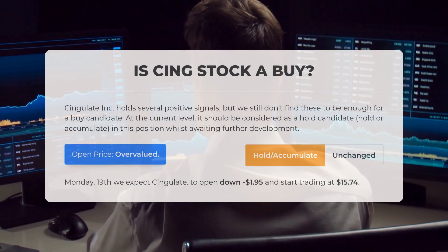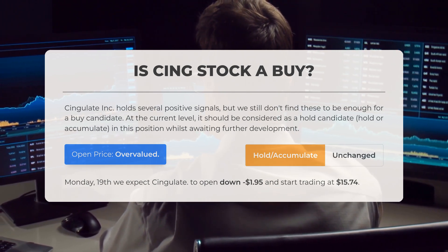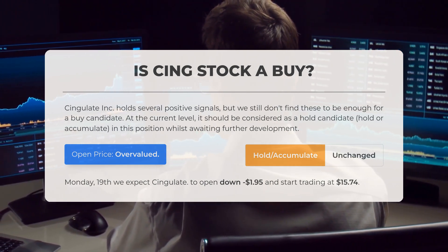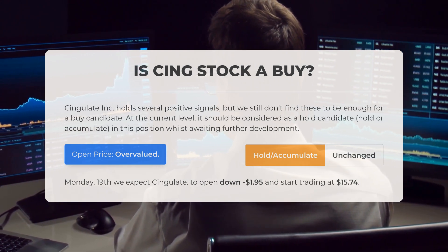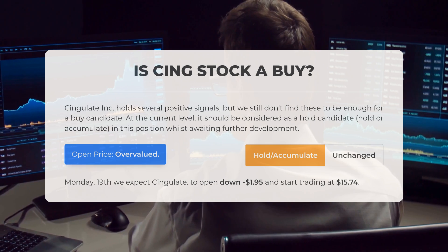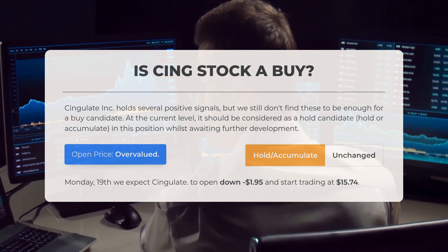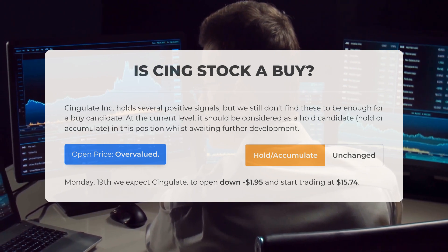Is Cingulate stock a good buy? Cingulate Incorporated shows several positive signals; however, we do not consider these sufficient for a buying recommendation at this moment. Currently it should be viewed as a hold candidate, suggesting to either maintain or accumulate shares while waiting for further developments.